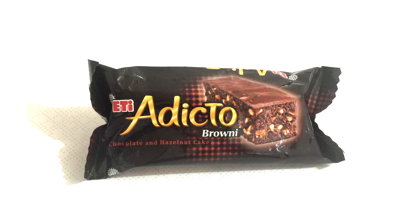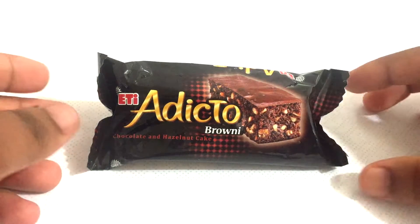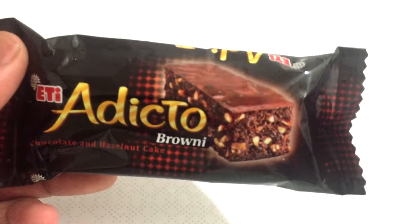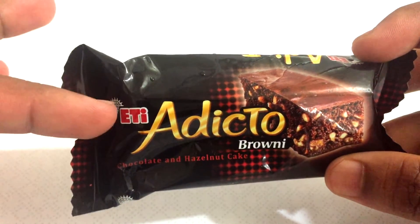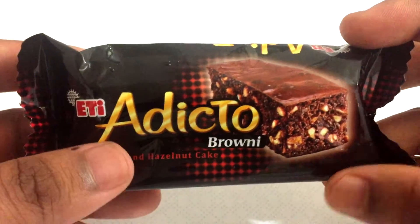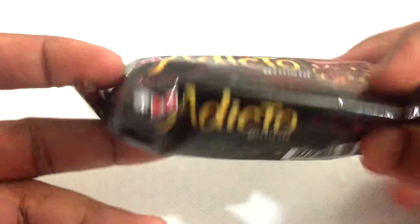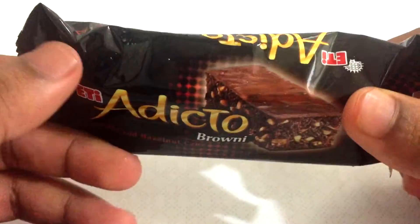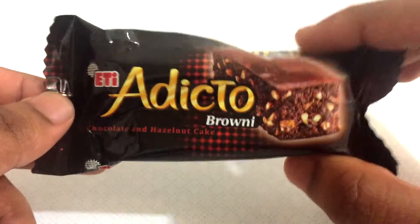Hey guys, SnackingWorld here! Today we're gonna try a really cool snack called the Addicto. It looks like some sort of chocolate cake. It's by the brand ETI — a really famous brand. This is a chocolate and hazelnut cake, and it looks like a brownie. It's from Turkey, and ETI is really good — they have a couple of biscuits and snacks which are really awesome, so I'm guessing this is gonna be awesome as well.